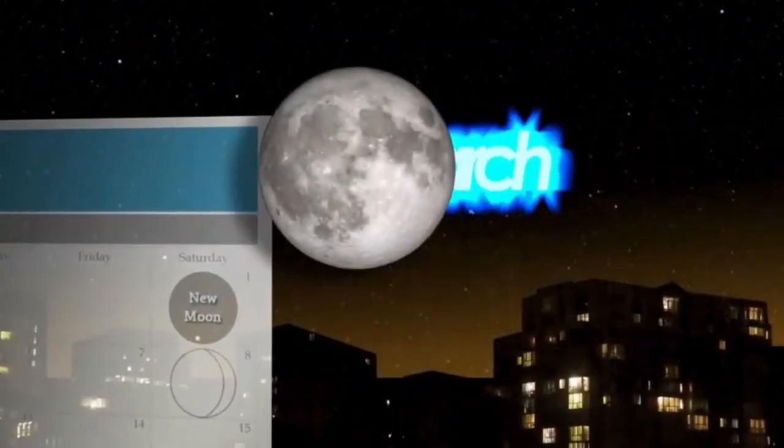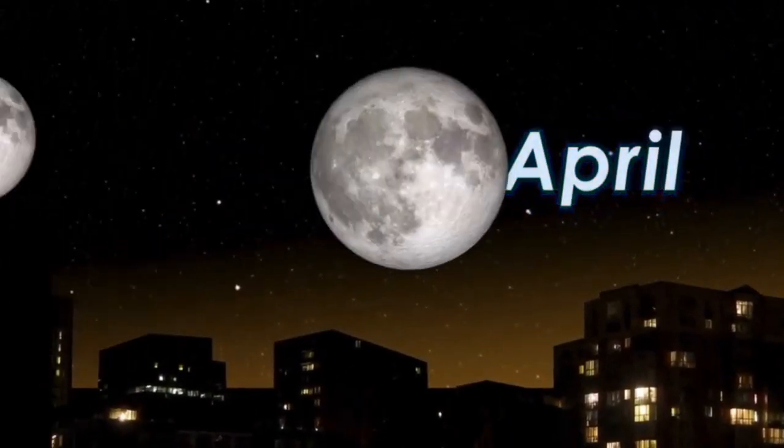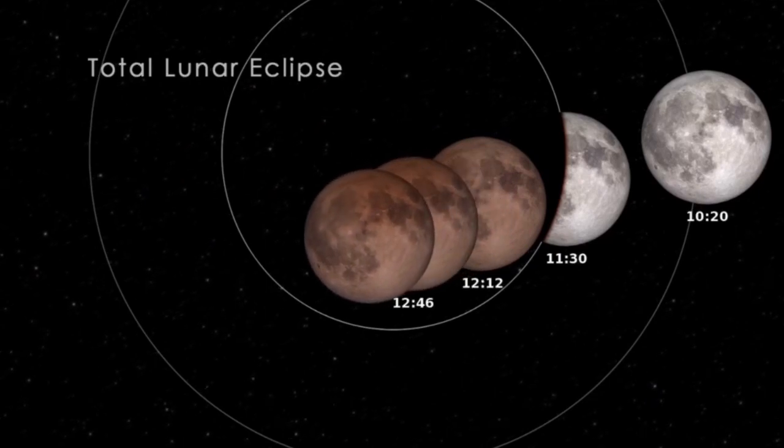The full moon appears every month in our sky, a sight so familiar that we often take it for granted. But about twice a year, over the course of a few hours, the full moon sports a decidedly different look.